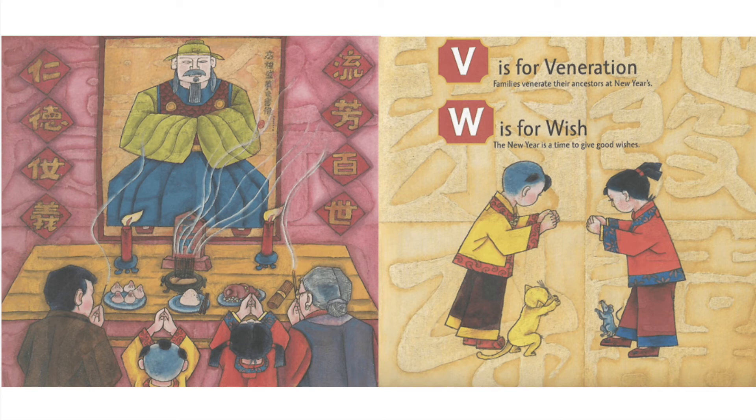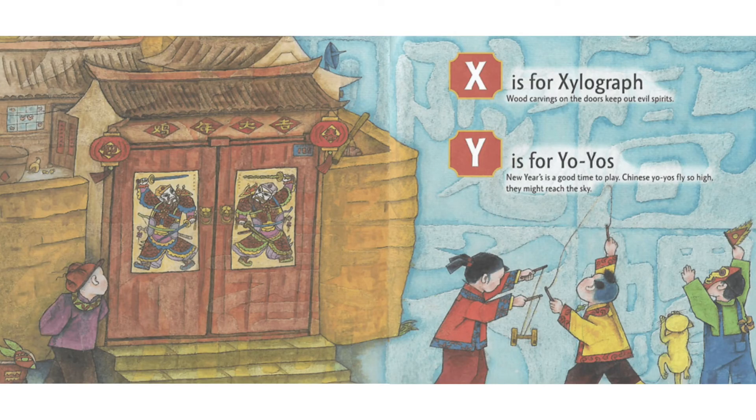W is for Wish. The new year is a time to give good wishes. X is for Xylograph. Wood carvings on the doors keep out evil spirits.